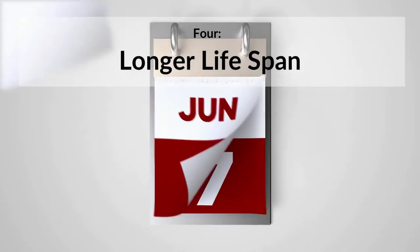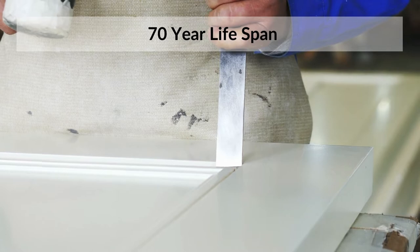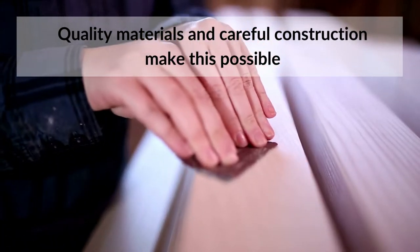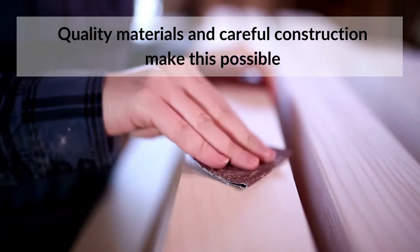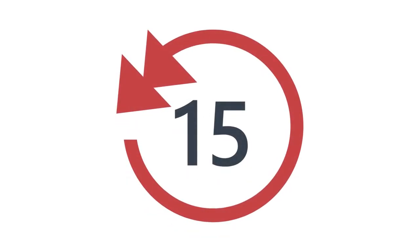4. Timber heritage windows will last a long time. A well-made timber heritage window will last upwards of 70 years, much longer than a plastic window. Carefully constructed windows with a good microporous paint will outlast any heritage UPVC sash windows. This means that the owner would only have to replace the windows once and then never have to think about them again, no matter how long they lived. With UPVC windows, you would typically need to replace them on average every 15 years.